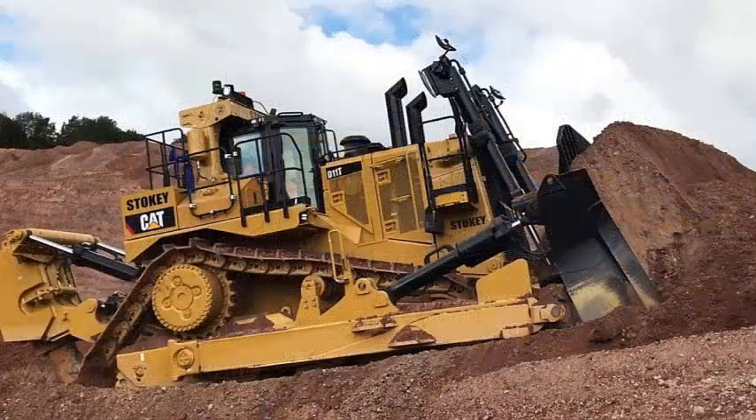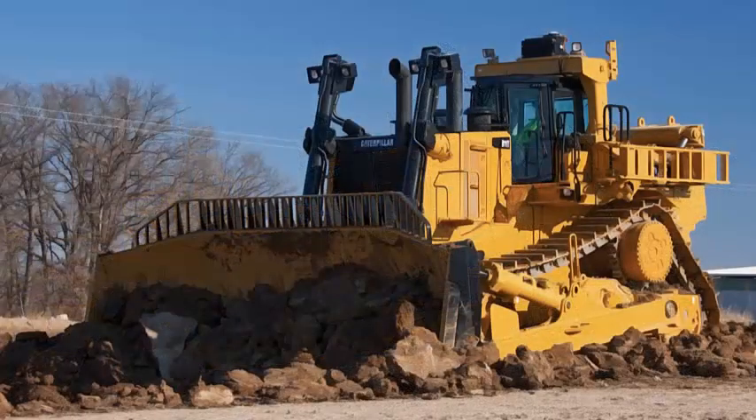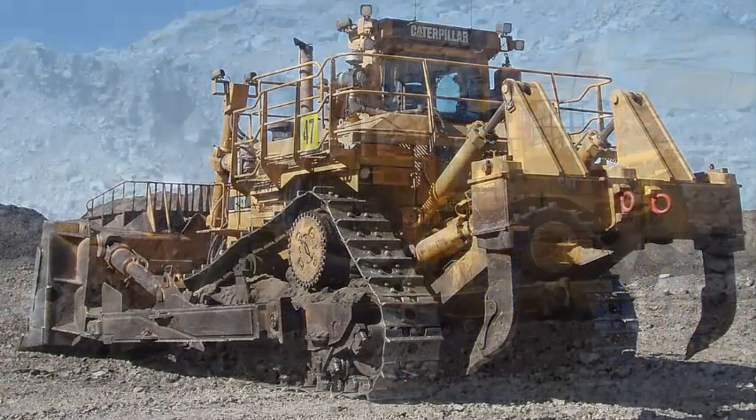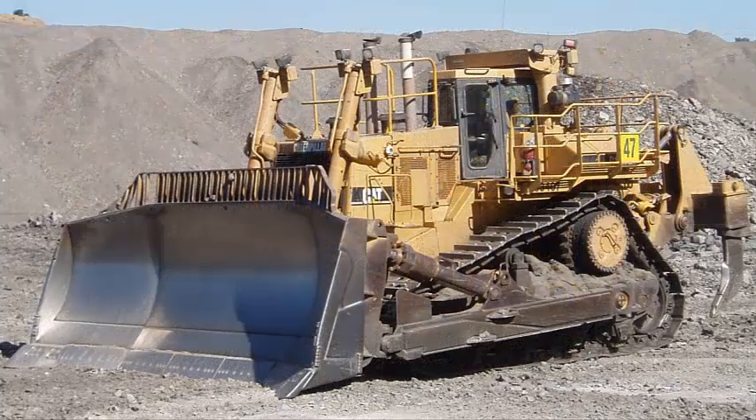The Cat C32 engine delivers power ratings of 850 horsepower forward and 955 horsepower in reverse. A single plane cooling system is designed to better dissipate heat and provides easier core clean-out. Improved reversing fan function delivers greater reverse airflow for radiator clean-out.